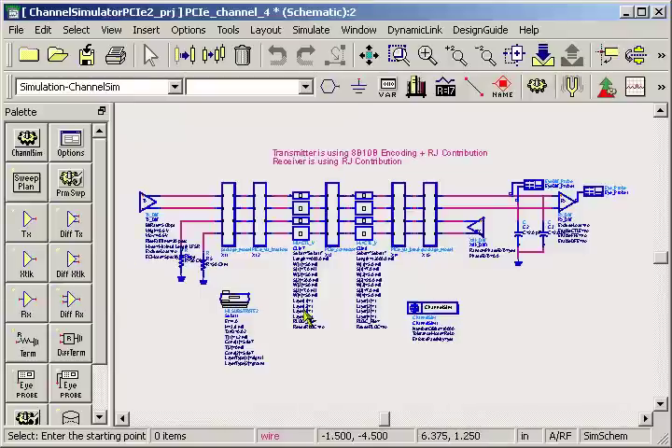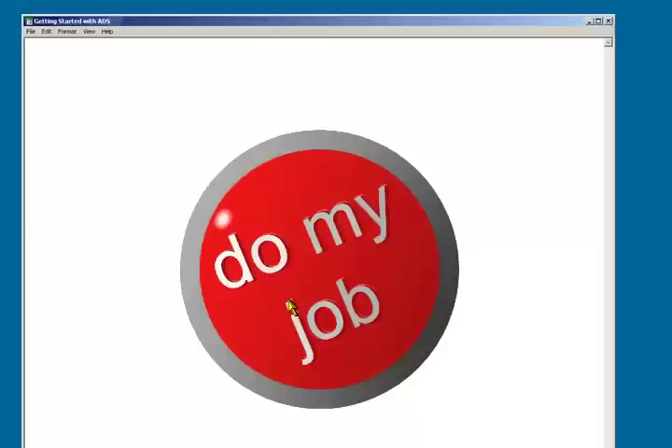Now, we did think about some minor changes, but our developers said let's leapfrog the competition and do something radical. So here it is. In the new version of ADS, we've gotten rid of all the buttons and complexity, and we just have this one do my job button.